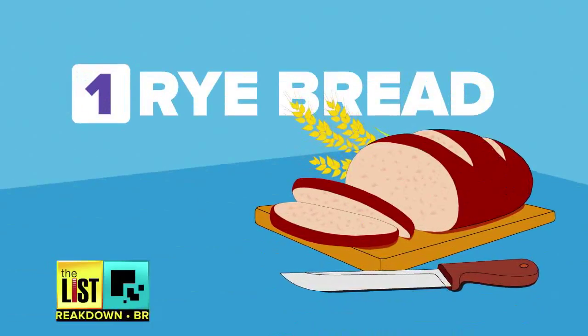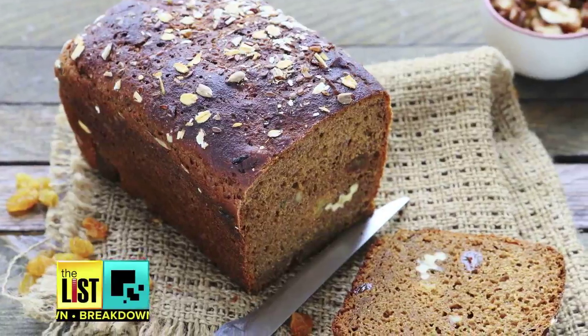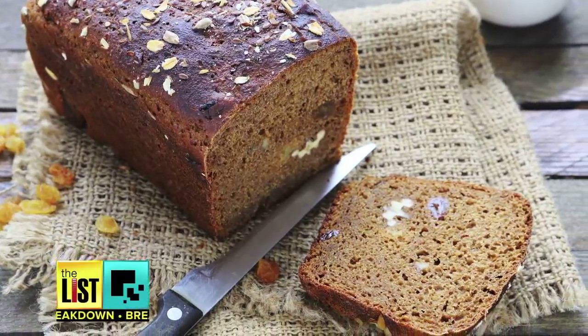First, try rye. Rye has much more fibre in it, so it keeps you filled much longer. It's also rich in minerals that help strengthen bones — and it tastes much better.